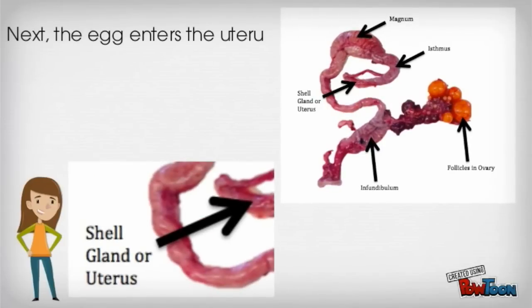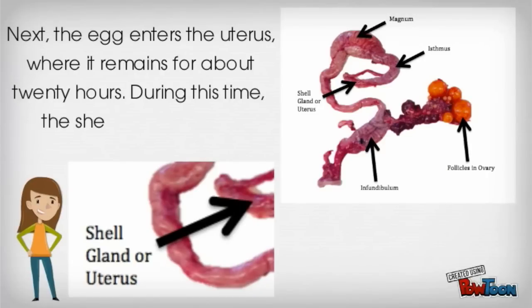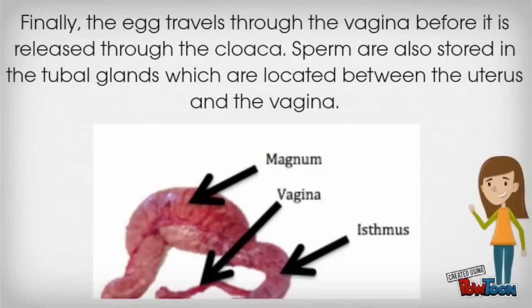Next, the egg enters the uterus, where it remains for about 20 hours. During this time, the shell is formed and pigmented. Finally, the egg travels through the vagina before it is released through the cloaca. Sperm are also stored in the tubal glands, which are located between the uterus and the vagina.